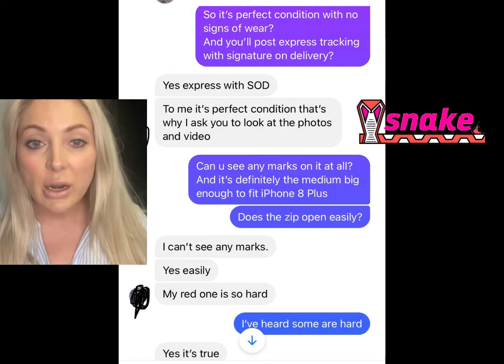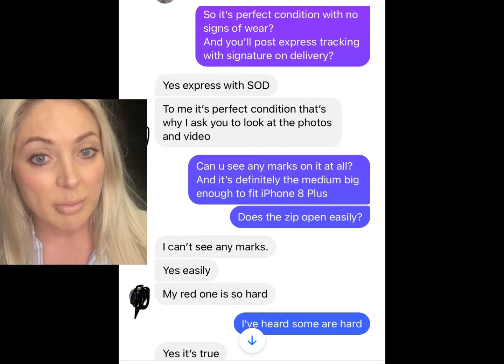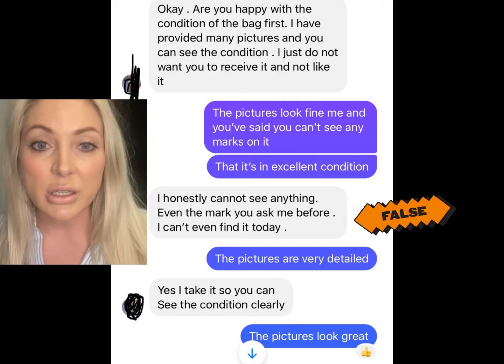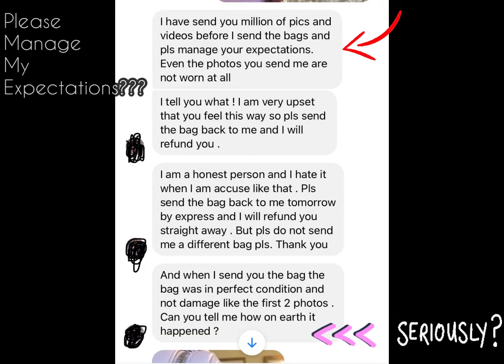So I said I want a refund — this is not how the bag was described in the listing. It was described as perfect condition, and I want an immediate refund. She just started going off and blaming me for it, saying I must have done it. I said I'd literally just picked it up from the post office, come straight home, and it had been about 10 minutes since I signed for it — which would be on the tracking — so there was no way I could have opened the box and damaged it.